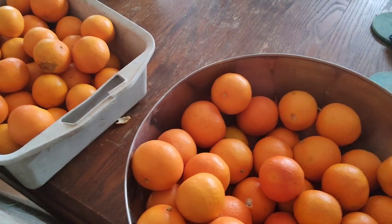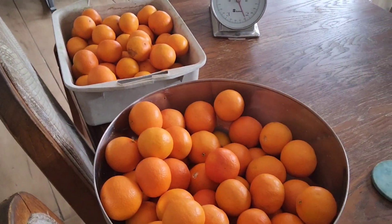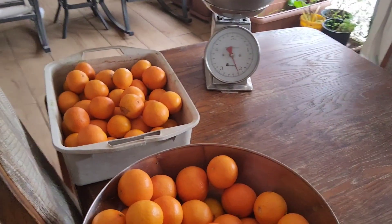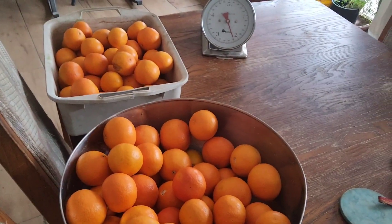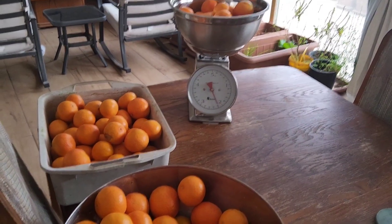Lovely, lovely, lovely! I get to now distribute them amongst my friends and family, freeze them whole, and also freeze them in slices. That's plenty to last me a while. Yay!